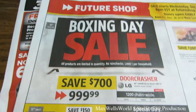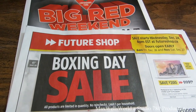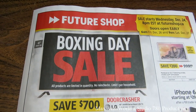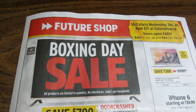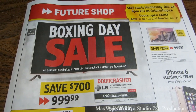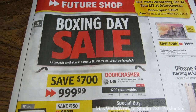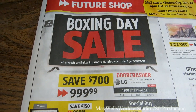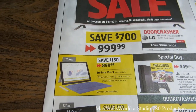The next flyer is the Future Shop Boxing Day sale, valid from December 25th to December 28th, 2014. The big door crasher on the front page is an LG 65-inch Series Smart LED TV, model LB5830 — 120Hz, 1080p, three HDMI inputs. There are only 1,200 of these chain-wide, probably one per store, one per household, limited stock, no rain checks, with a big savings of $700 — your price is $999.99.